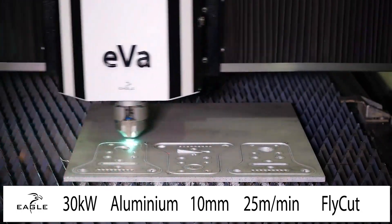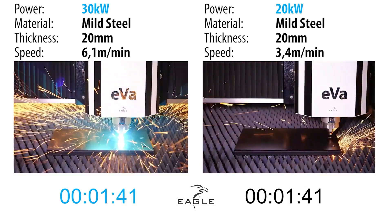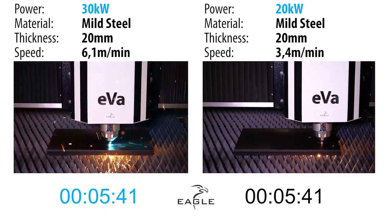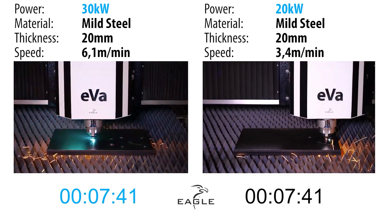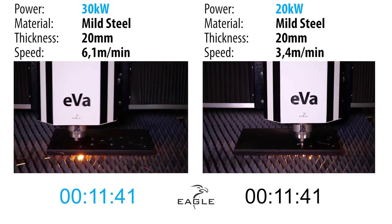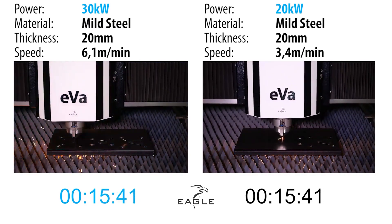Eagle Laser cutting systems have an incomparable acceleration of up to 6g, a maximum positioning speed of 350 meters per minute, and a cutting speed of 150 meters per minute, while keeping full accuracy and high quality maintained.